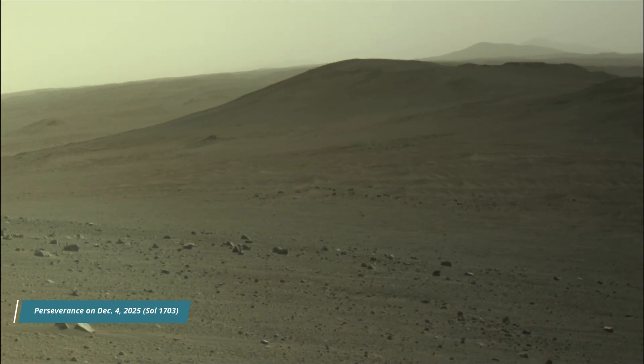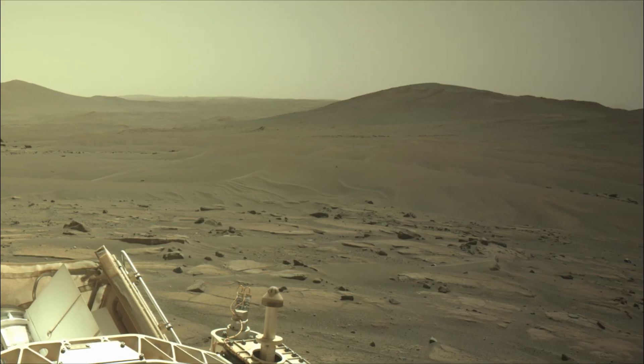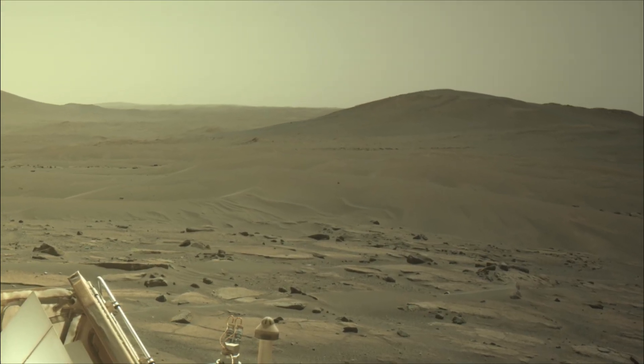Perseverance mission launched on 30th July 2020 and landed on the Martian surface on 18th February 2021. NASA's Perseverance rover is a key part of the Mars 2020 mission, exploring Jezero Crater on Mars.